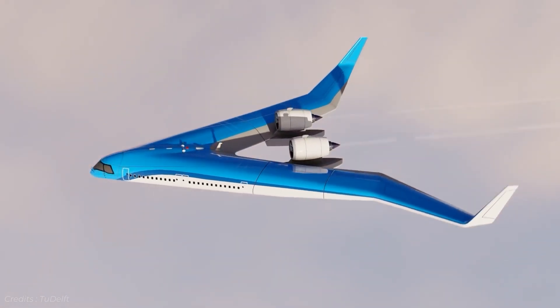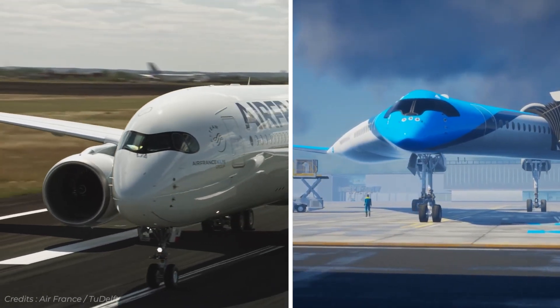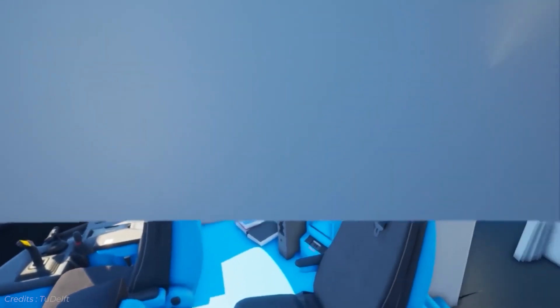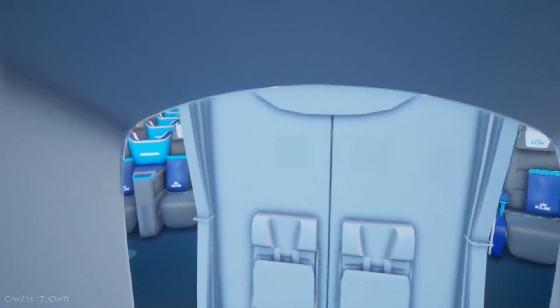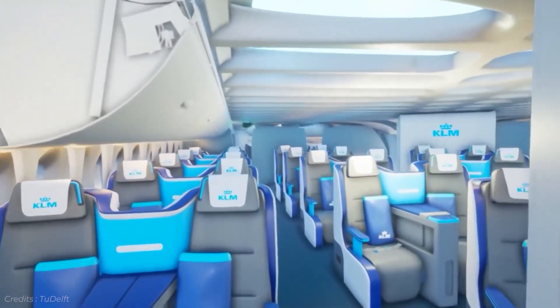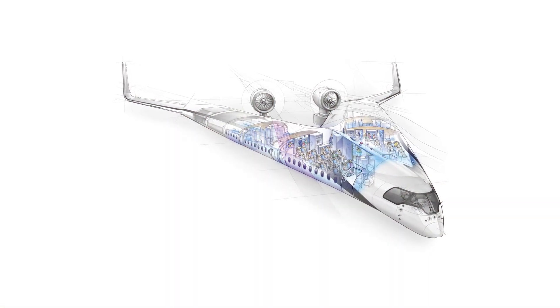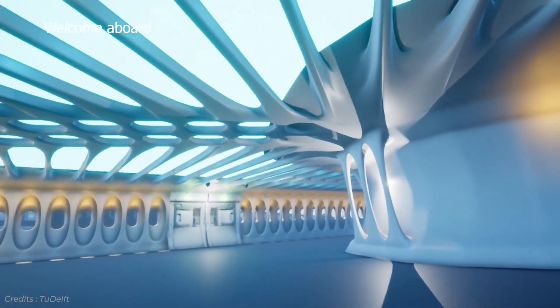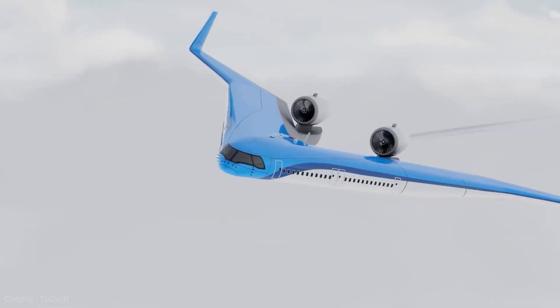The only commonality between the Flying V and regular passenger jets seemed to be that the cockpit remained at the nose. Directly behind it lies the passenger cabin — but not any passenger cabin that has ever been done before. Behind the cockpit door is a wide open space that may be used as first or business class, followed by a splitting of the cabin into two sections, one down each wing. In other words, the cabin would be inside the wing — the first ever blended wing design used outside of the military.